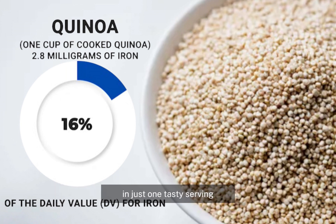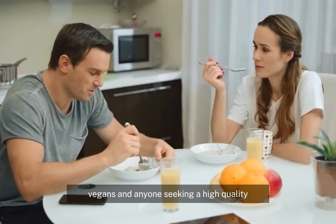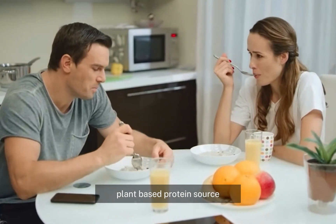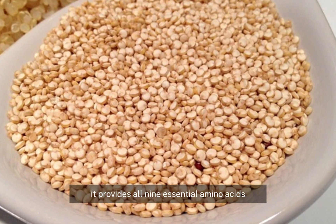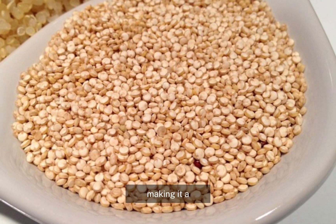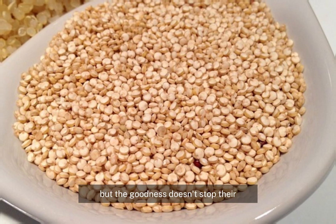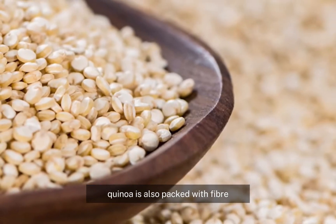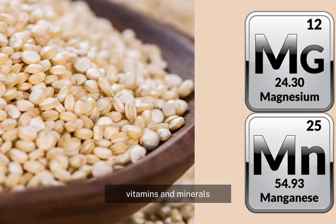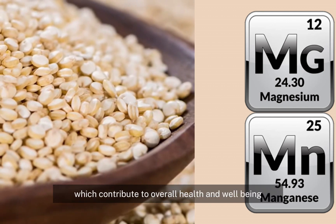As a complete protein, quinoa is perfect for vegetarians, vegans, and anyone seeking a high-quality plant-based protein source. It provides all nine essential amino acids your body needs to function properly. Quinoa is also packed with fiber, vitamins, and minerals such as magnesium and manganese, which contribute to overall health and well-being.